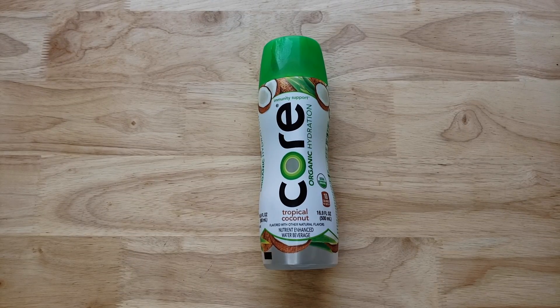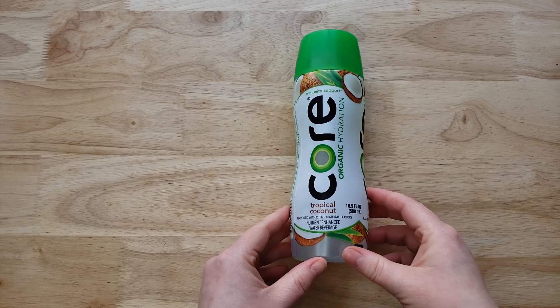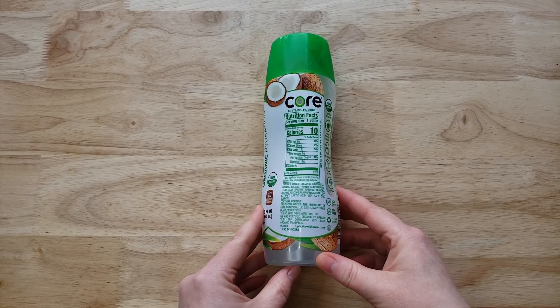This is the Core Organic Hydration Immunity Support Tropical Coconut Nutrient Enhanced Water Beverage. This is a 16.9 fluid ounce. It was on sale at the store for three for five, so a pretty good price. I love the packaging, love the size of the bottle.